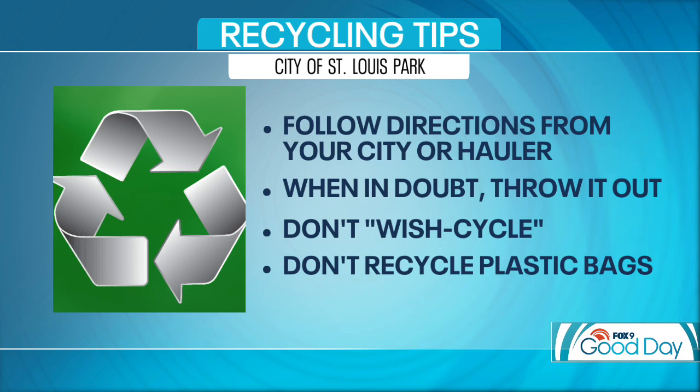What about soda pop bottles — do we have to take off the cap? You can leave the caps on in that case, too. Those plastic pop bottles — they'll sort that out in the recycling process, just like with the cartons. And when you say clean it out, you can just rinse it — you don't have to run it through your dishwasher or anything like that. Just try to clean it out as much as you can.